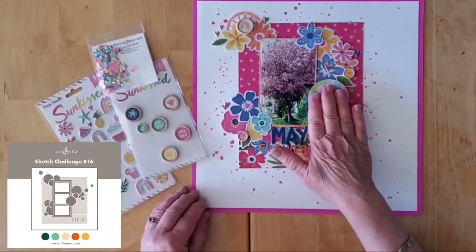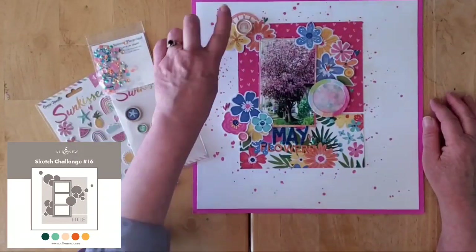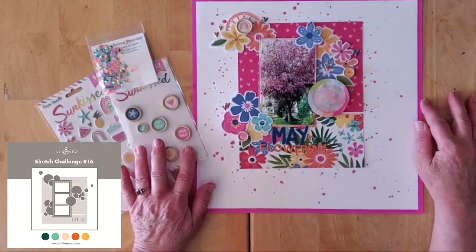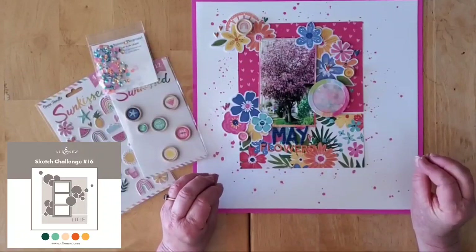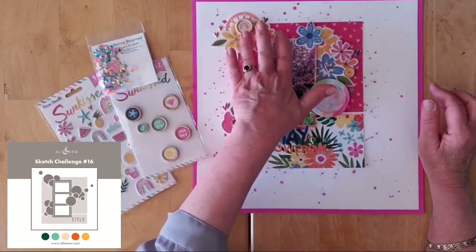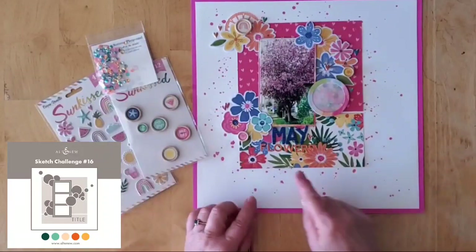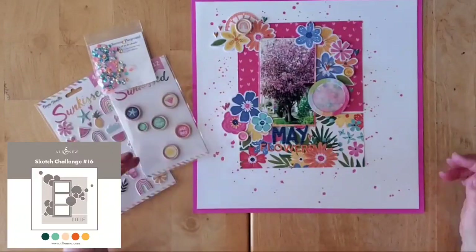That circular shaker element is there, and I also popped a Nicole Jones 9-1-1 viewfinder up in the corner to round it off. Other than that I followed the sketch fairly closely — I got some lovely florals in one corner, a couple of them popped up on foam, and then I placed my title.